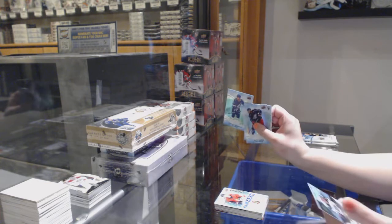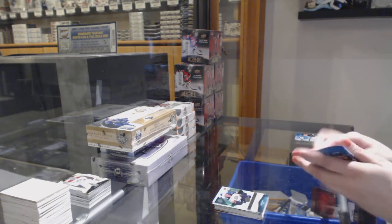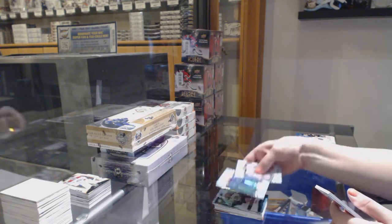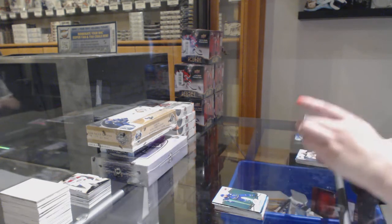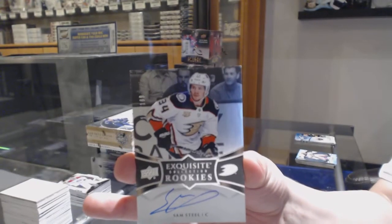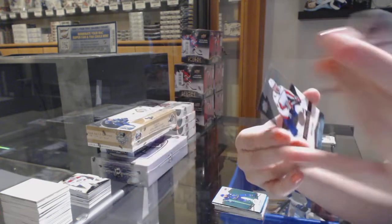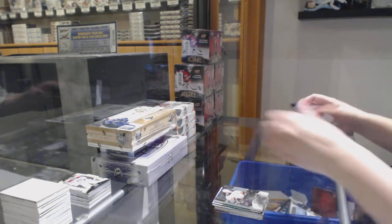Green for the Lightning — Stephen Stamkos. $9.99 rookie for the Anaheim Ducks — Josh Mahira. Green for the Vancouver Canucks — Bo Horvath. And an exquisite rookie auto number to $1.99 for the Anaheim Ducks — Sam Steele. And stuck to the back, we've got a rookie premieres number to $1.99 of Jonas Siegenthaler for the Washington Capitals.